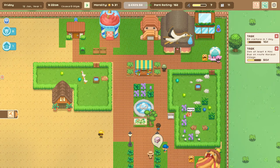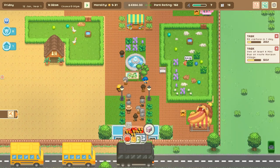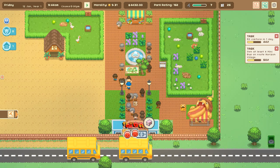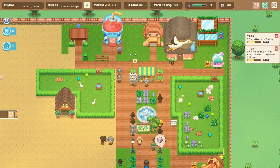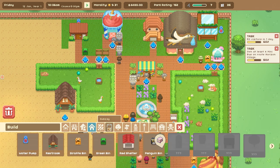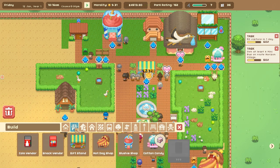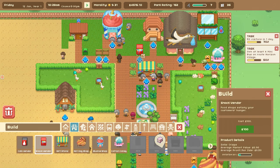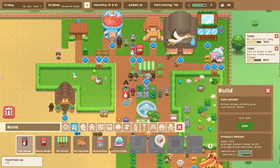Hello everyone and welcome back to Let's Build a Zoo, which is looking so ridiculously cute! We have business people arriving - that's the truck that brings business people by and they seem to be flocking through our zoo. Let's put a couple of vending machines over here - a snack vendor and a cola vendor - to see if we can snag some of those business cards they might have and make them spend their hard-earned cash.